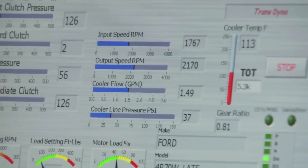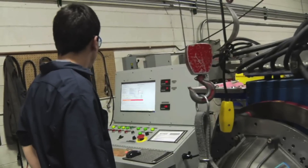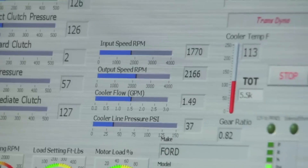Over 1 million bytes of data are collected in each dyno test and simulation. All records are stored by serial number in our database for future use and review. If a transmission doesn't pass a test, we can provide our builders the test results and information on how to fix the problem.